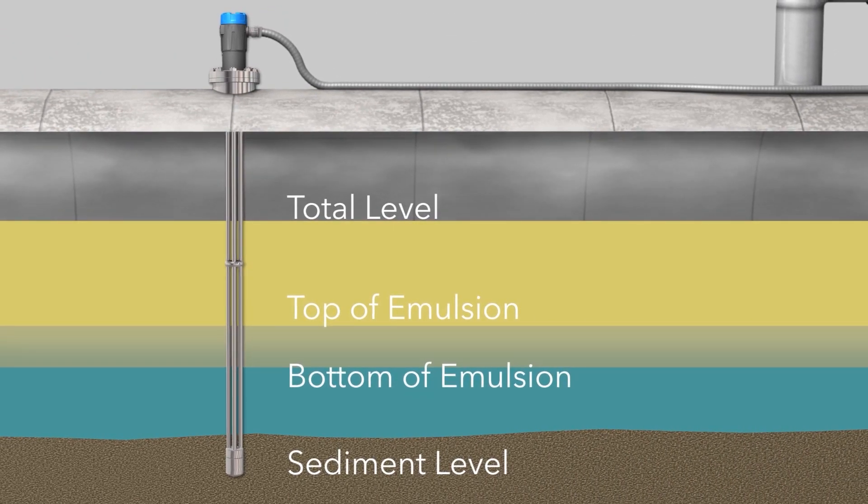The technology accomplishes these measurements by employing a newly patented top-down and bottom-up signal propagation methodology. In addition to sending high-frequency energy down the probe to detect upper fluid levels, it also sends energy up the probe to detect other levels, such as the bottom of an emulsion or sediment. These measurements, when fed into proprietary and innovative software algorithms, finally make it possible to employ TDR technology for multi-phase level measurement.